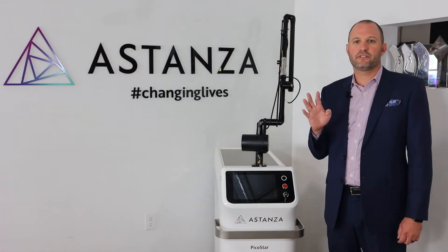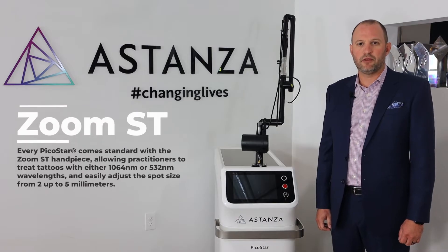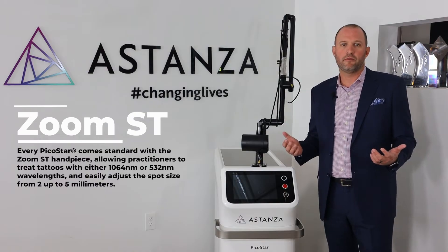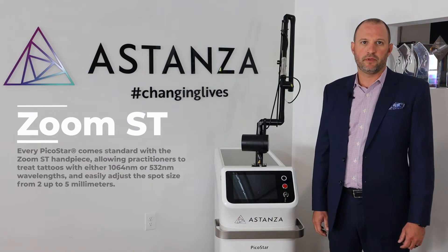There are four handpieces available for the Picostar laser. It comes standard with the Zoom ST handpiece, allowing practitioners to treat tattoos with either 1064 or 532 nanometer wavelengths and easily adjust the spot size from 2 to 5 millimeters.